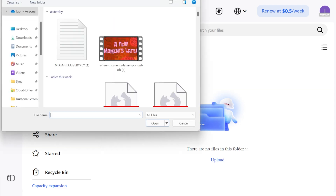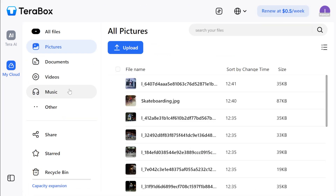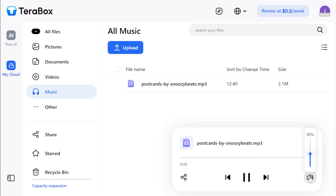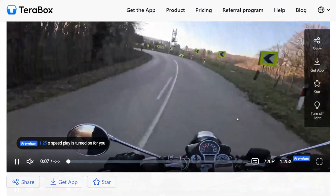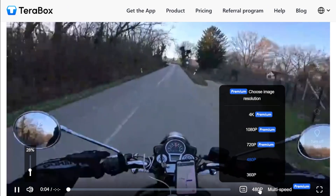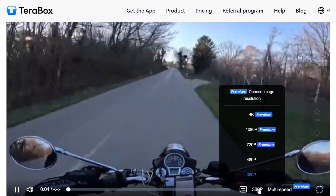TeraBox does most of what you'd expect from a cloud storage service. You can upload photos, videos, documents, and music files, and it has a really well-designed built-in media player, which is almost on par with the pCloud media player. TeraBox lets you change the speed and playback quality of your videos — which brings us to the first catch of using the free version: on a free account, you can only play videos at a maximum quality of 480p.